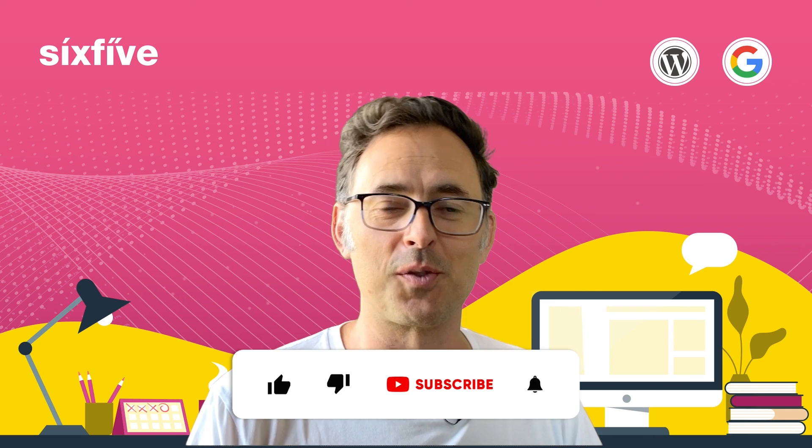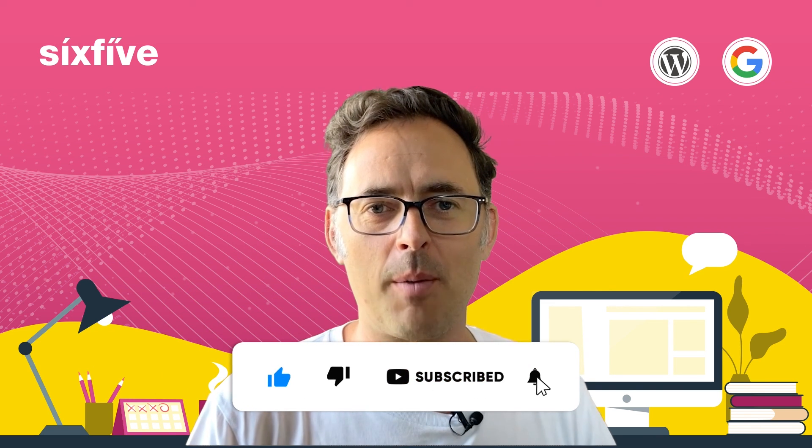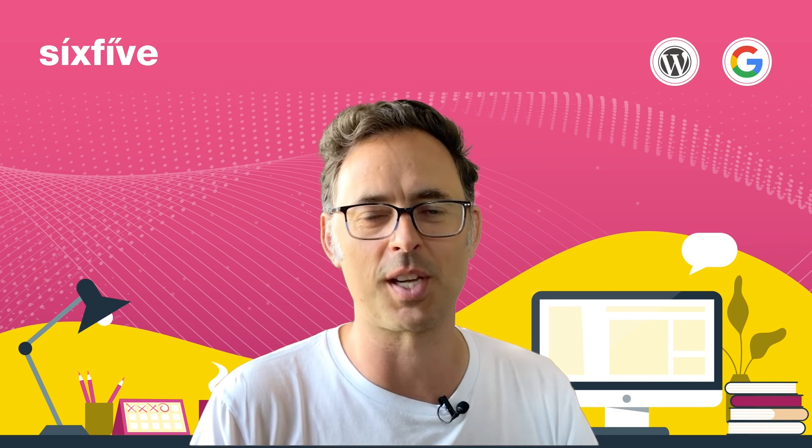If you found this video useful, please like and subscribe below. We're going to talk a lot more about WordPress security and other things in upcoming videos. Thanks for watching — we'll see you in the next one.